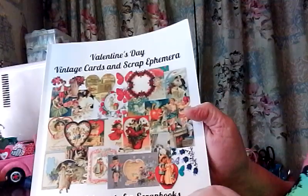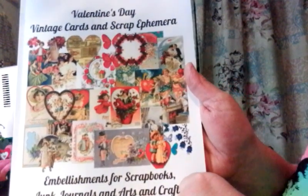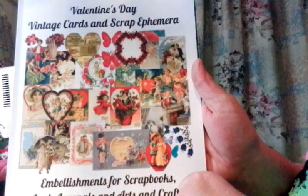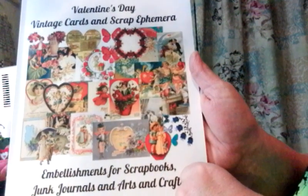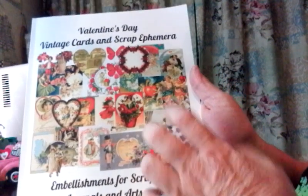Okay guys, this is awesome. Check out the book. It is Valentine's Day Vintage Cards and Scrap Ephemera — Embellishments for Scrapbooking, Junk Journals, and Arts and Craft. This book is awesome. I'm going to just kind of do a flip-through and then I'll show you a close-up. Look at these.